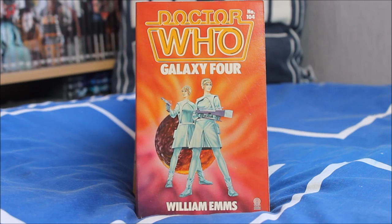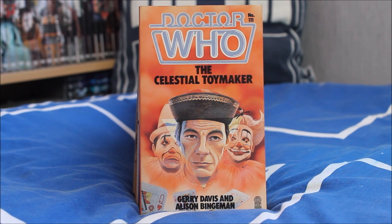Galaxy 4, as written by William Emms, features the Dravins and the Chumblies. I did a whole review of this episode a few months ago as part of the Demon Records Record Store Day releases — the original television soundtrack came out with linking narration by Peter Purvis. Of course another missing Doctor Who serial.